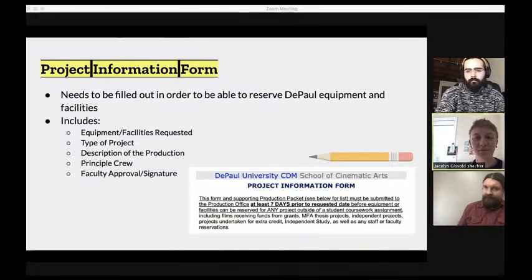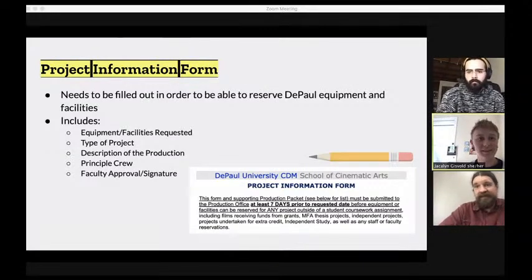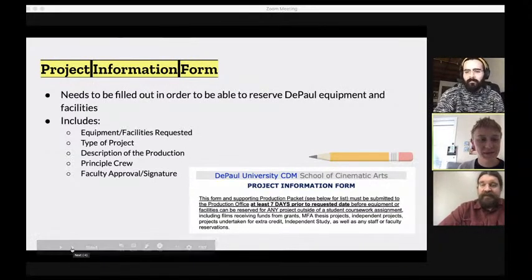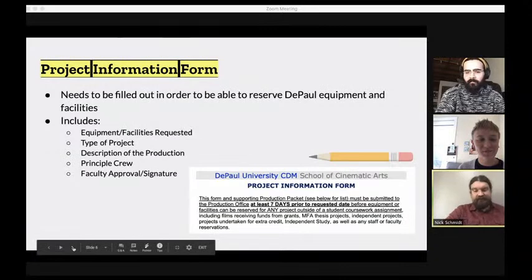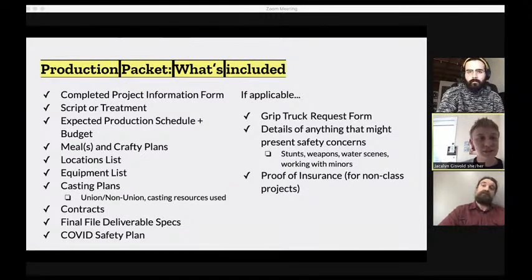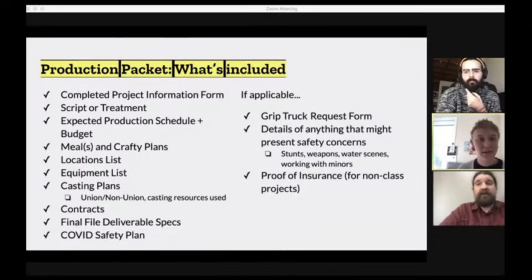It doesn't have to be a scary thing - the production office is here to help. In addition to the Project Information Form, you need to submit a full production packet. The packet includes the project information form plus supplemental materials so the production office can better understand your project.